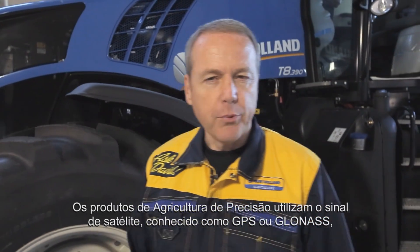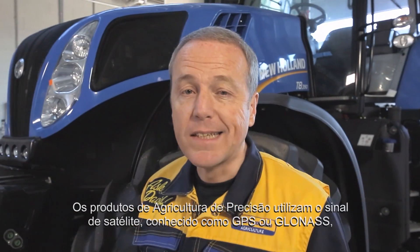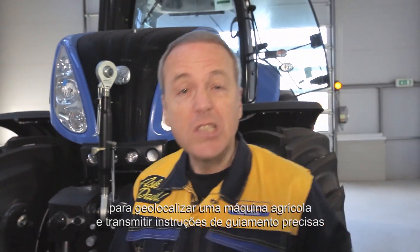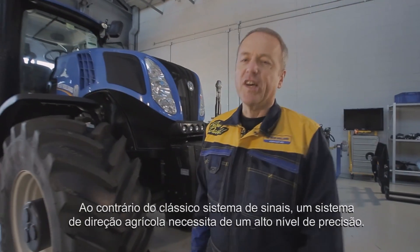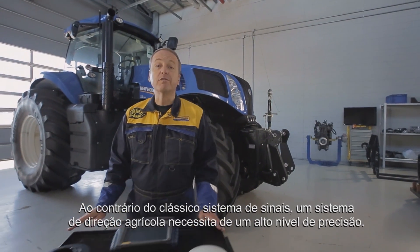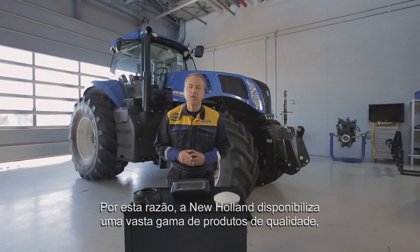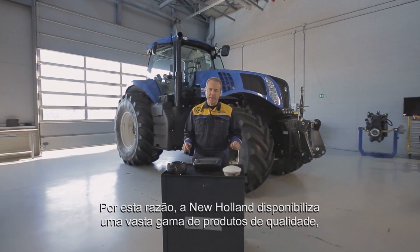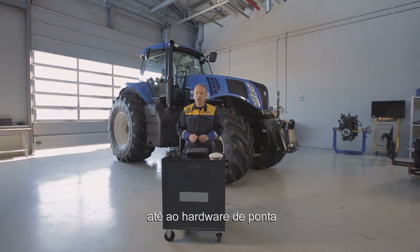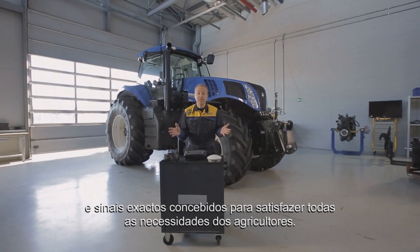Precision Farming products use the satellite signal known as GPS or GLONASS to geolocalize an agricultural machine and transmit precise guidance instructions. In contrast with a classic SatNav system, an AG steering system requires a very sharp level of accuracy. That's why New Holland offers a wide range of quality products ranging from those with the basic features to cutting edge hardware and accurate signals, designed to meet every farmer's needs.